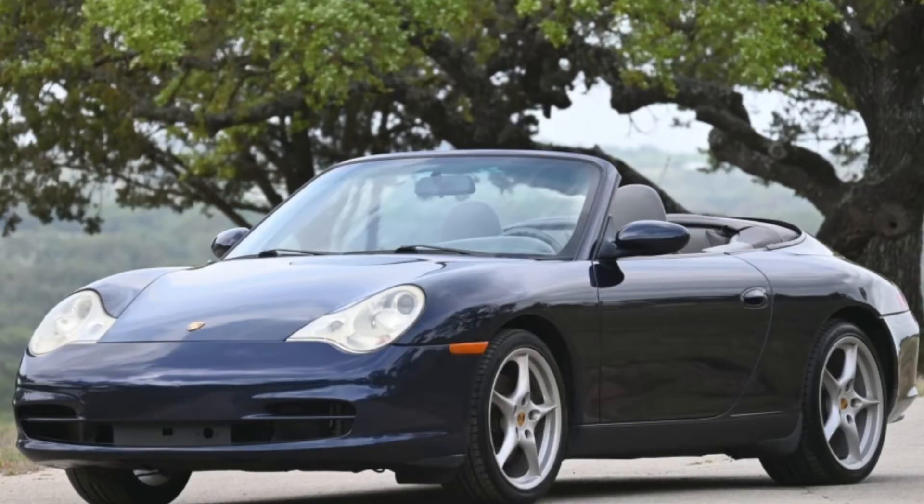A midnight blue over gray 2002 911 Cabriolet with 69,000 miles sold for $24,350. This car was a bargain — not perfect, but it's a nice car as long as you can handle the gray interior.